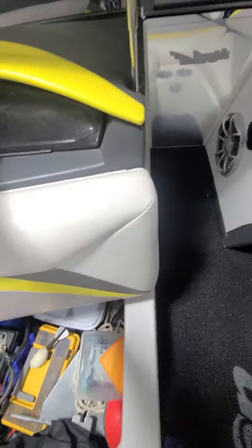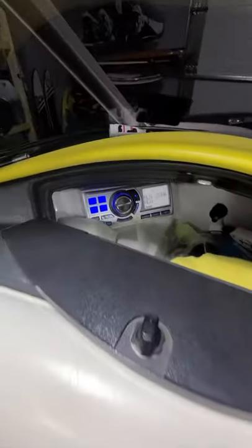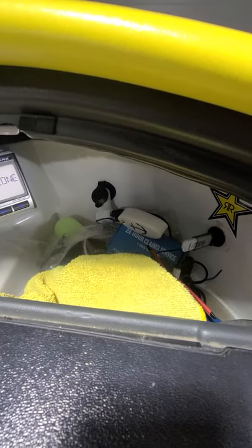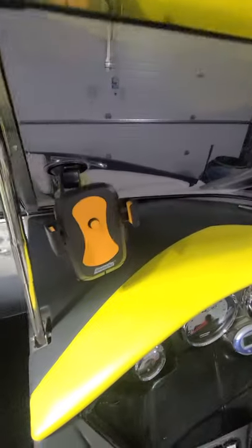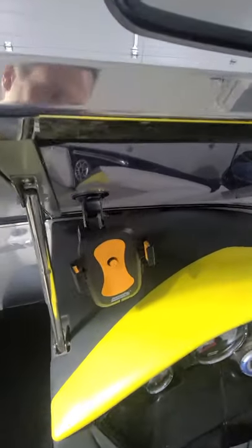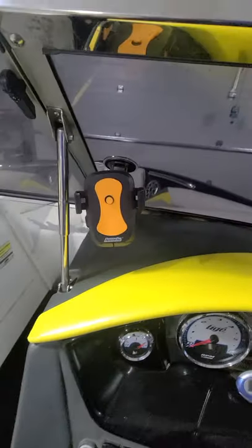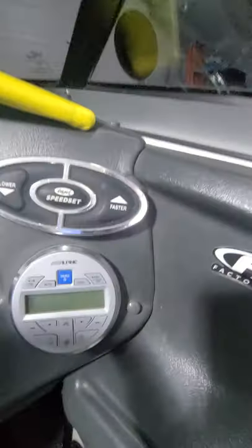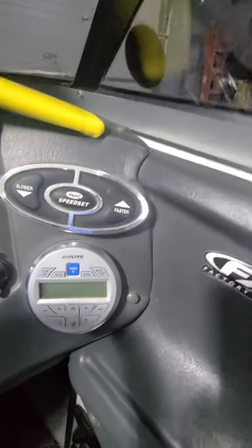The head unit on the stereo is located in the glove box — it's an Alpine marine head unit with a USB port, and I've also added an aftermarket Bluetooth adapter to use my phone. I use a simple suction cup device on the windshield to hold my phone so I can control the music from there, or I can use the Alpine remote down below the speed set.